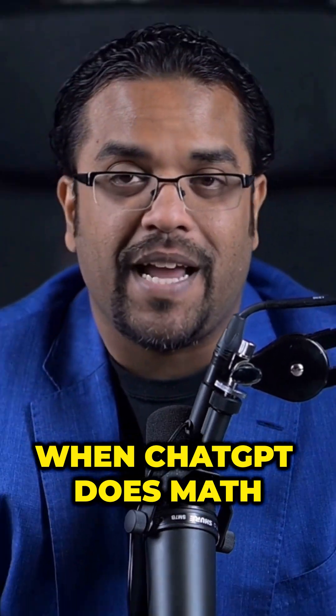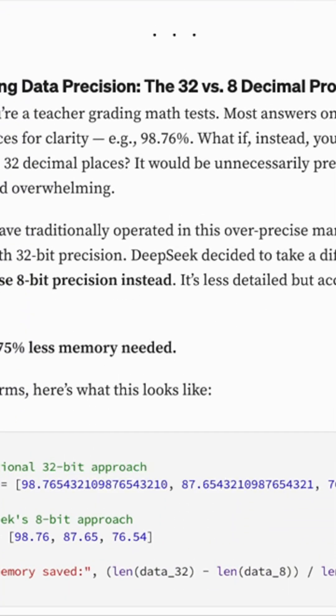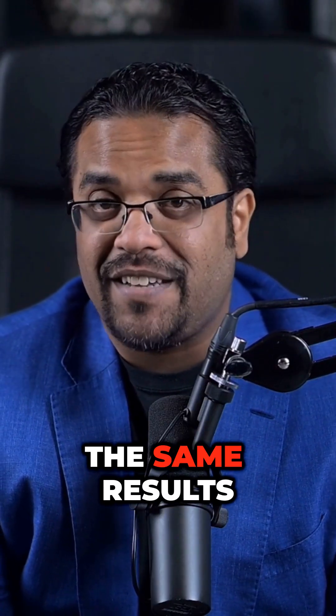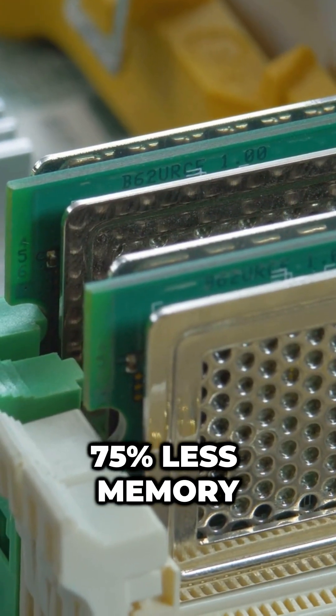Number two, let me blow your mind. When ChatGPT does math, it uses 32 decimal places for every single number. DeepSeek found out you only need eight decimal places to get almost the same results, which means it uses 75% less memory.